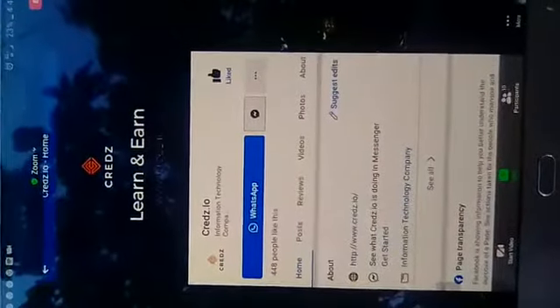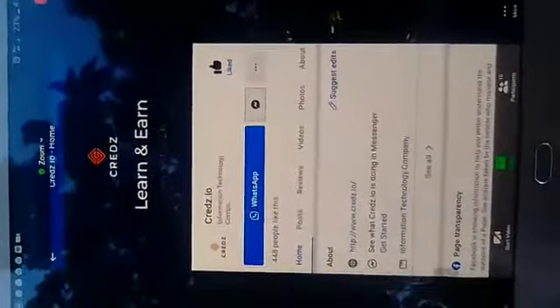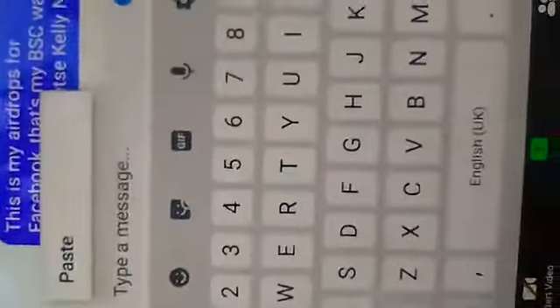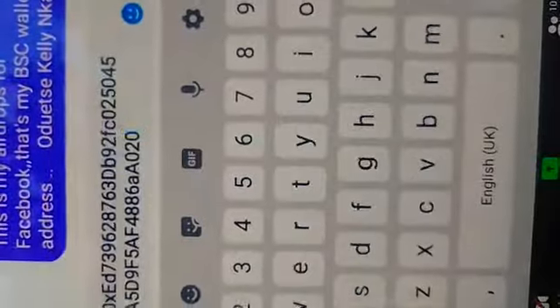Just wait for it. There you are. And then I have to paste it with the message. I have to paste my wallet address here. You paste it. There you are.